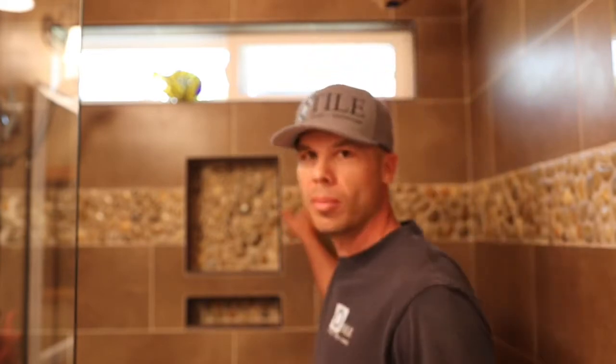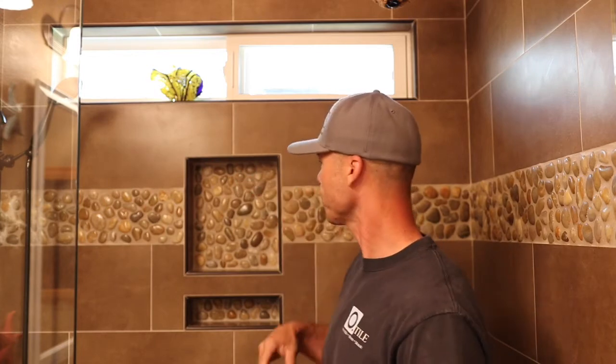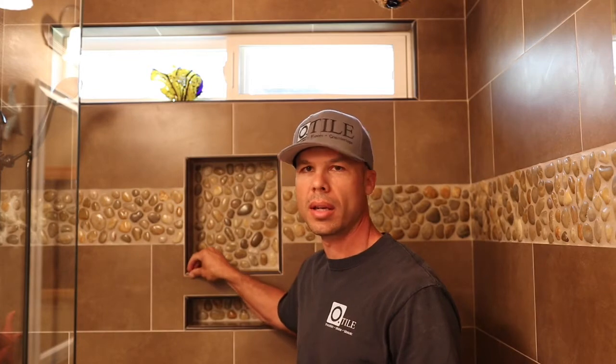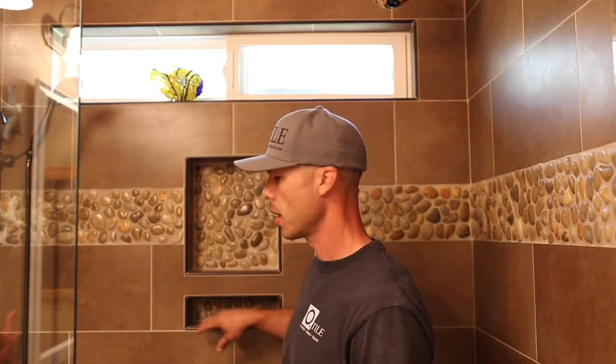As you can see, we got some river rocks — river pebble — running through as an inlay. It's a 12 by 24 inch porcelain tile. We trimmed everything out with Schluter Rondec edge trimming, then put the pebbles in the back of the niches. We also did a water shield here, and then we have our glass door entrance.